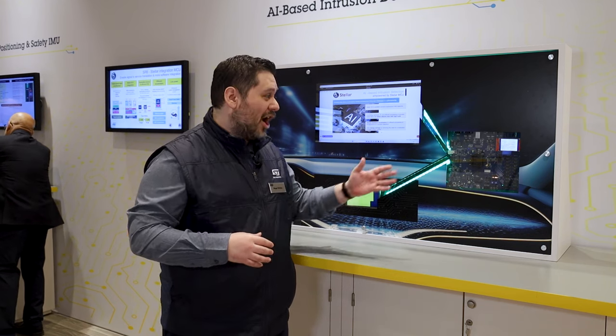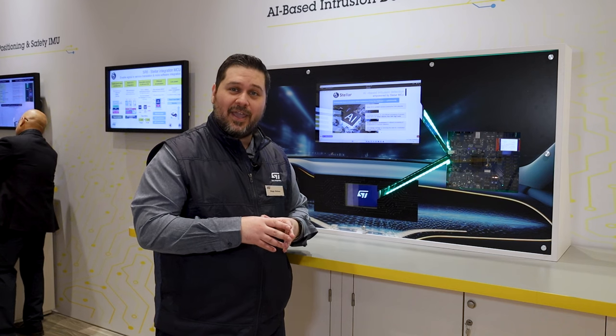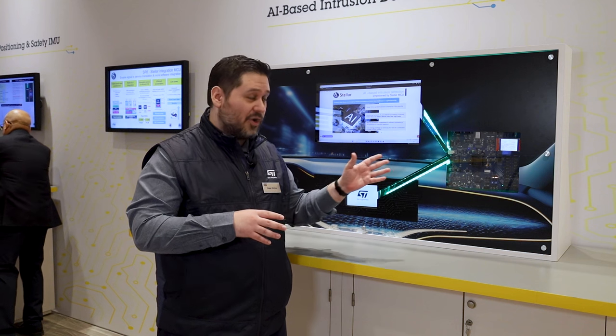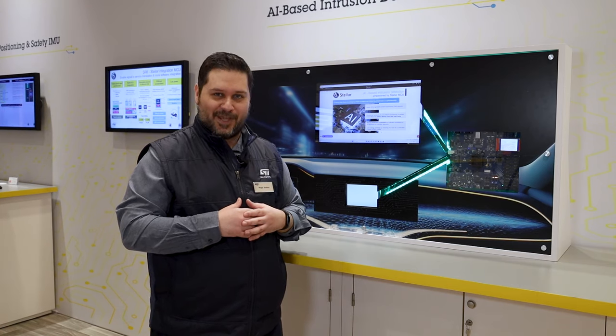If you want to know more about our 32-bit Stellar microcontroller, please go to ST.com. And if you would like to know more about the AI algorithm that is running on the device, please contact us and we can set up a meeting to discuss further information. Thank you.